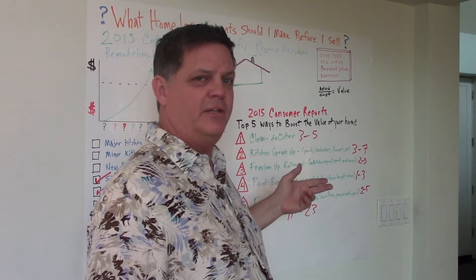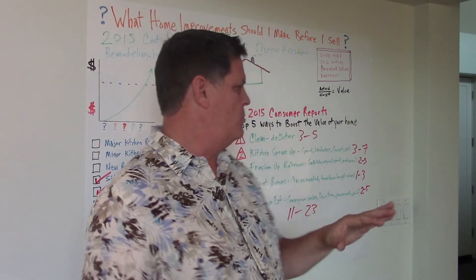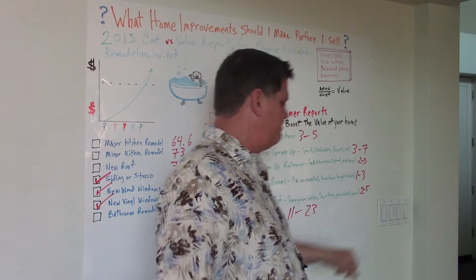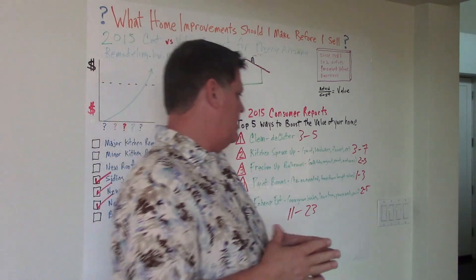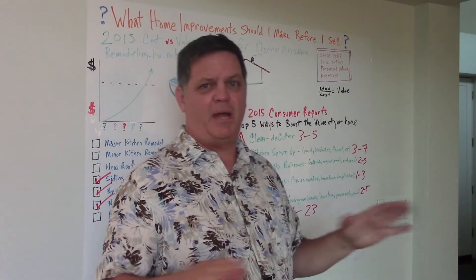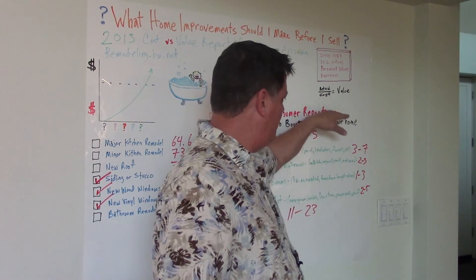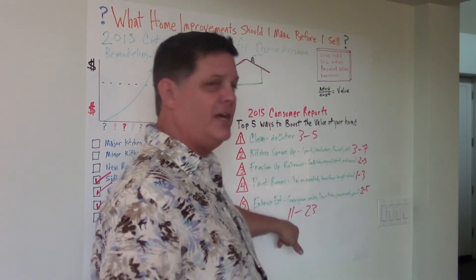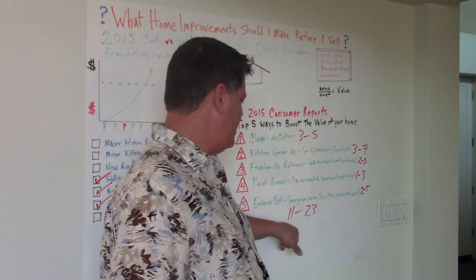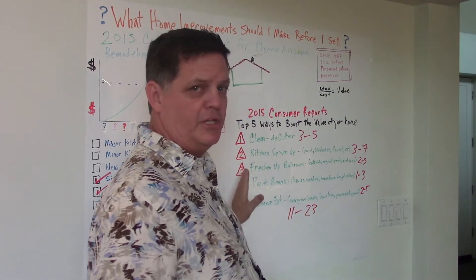Painting rooms — touch up as needed. If you have any bright colors in the house, I'd definitely paint over those with something neutral. You're looking at an additional 1% to 3%. Enhancing your exterior: if you've got overgrown shrubs, if your lawn needs to be edged, or you need to power wash the outside and paint the trim, you're going to get an extra 2% to 5%. All in all, these items add up to 11% to 23%. On a $300,000 house, that's an extra $33,000 in your pocket.